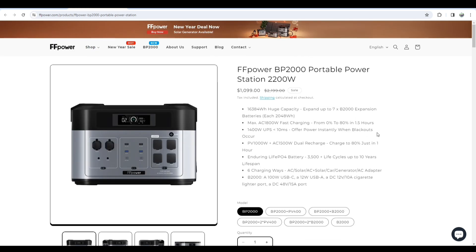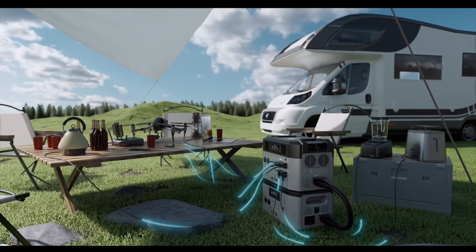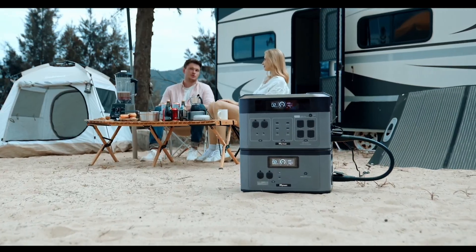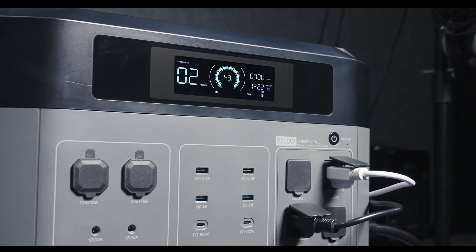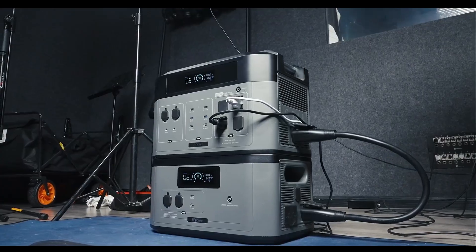It carries 16,384Wh of huge capacity, which is more than enough for an outdoor trip, and there will definitely not be a disruption in the backup. It supports AC1800 fast charging at maximum, which takes only 1.5 hours to be charged up to 80% from zero. It carries 15 output ports which you can use in versatile situations at the same time, and that's a pretty smart feature.